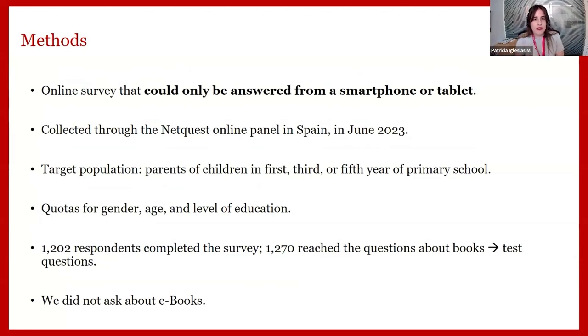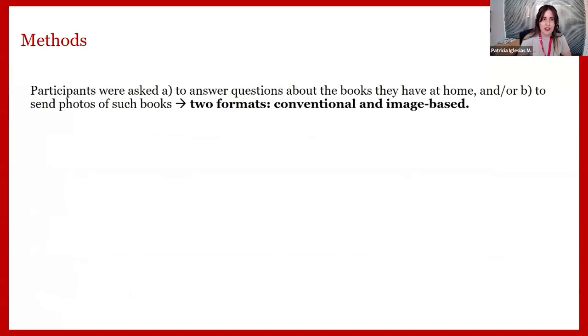We conducted an online survey that could only be answered from a smartphone or tablet, to give respondents easy access to the camera function. The survey was collected through the Netquest online panel in Spain in June last year. We targeted parents of children in the first, third, or fifth year of primary school. At the end, we had 1,202 respondents finishing the survey and 1,270 reaching the questions about books — which we refer to as test questions. We asked only about physical books, not ebooks.